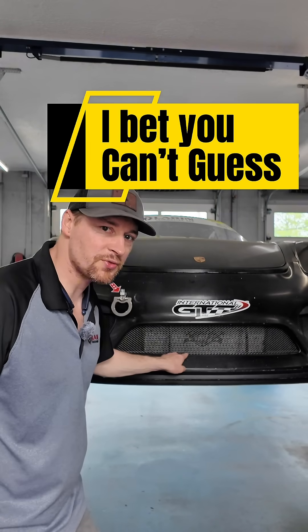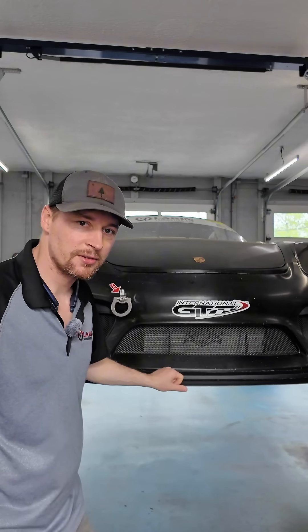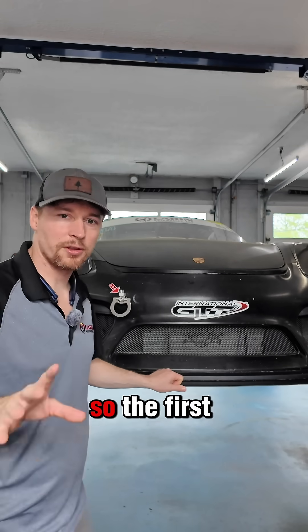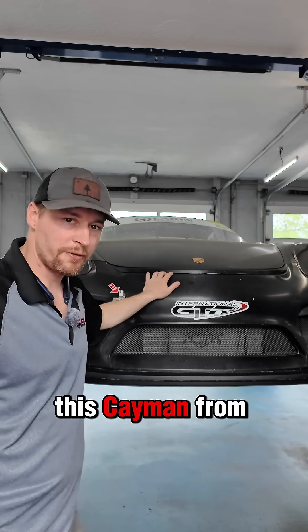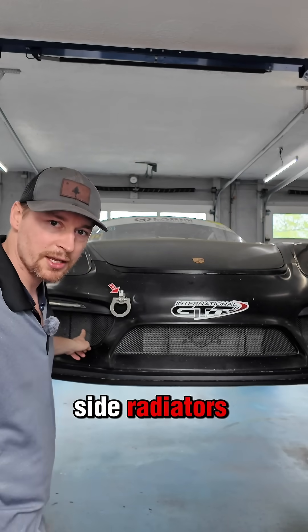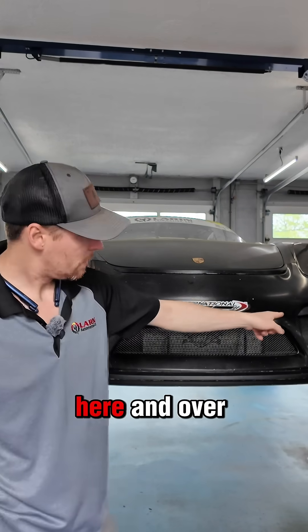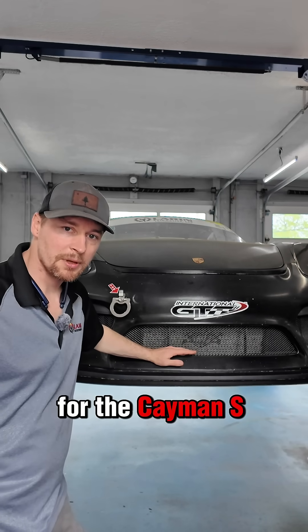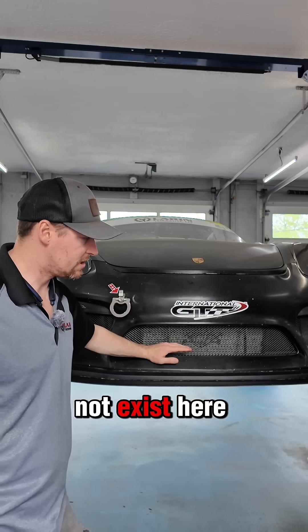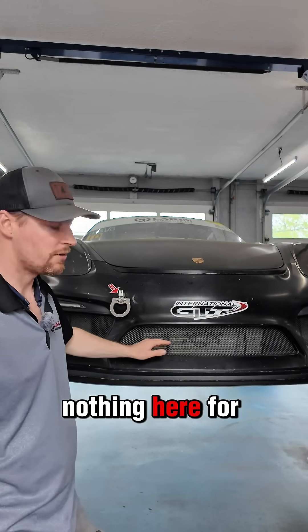Can you name two ways that this radiator makes this car faster? The first one is probably pretty easy. This Cayman from the factory only comes with side radiators — over here and over there. This radiator is an add-on for the Cayman S; it normally does not exist here. Normally there is nothing here for cooling.